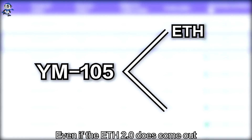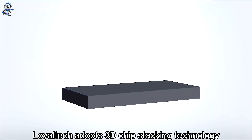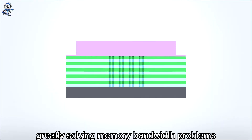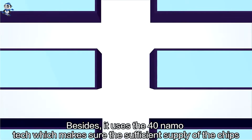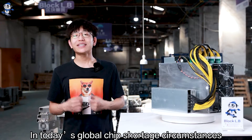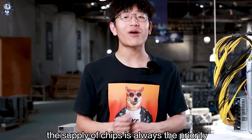Even if ETH 2.0 does come out, you can still mine other coins like ETC, etc. Loyatech adopts 3D chip stacking technology, quickly solving memory bandwidth problems. Besides, it uses 40nm technology which ensures sufficient supply of chips. In today's global chip shortage circumstances, the supply of chips is always the priority.